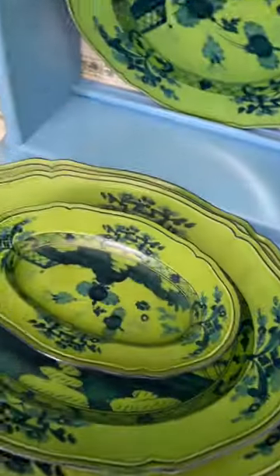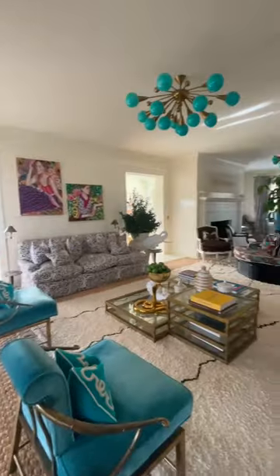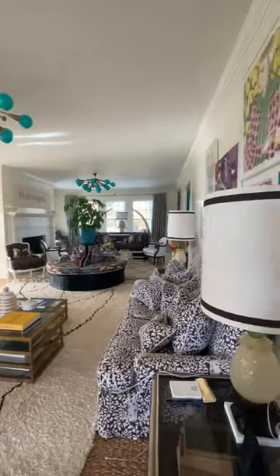I just loved the gorgeous Janori green pottery that she has in her kitchen. She is a tastemaker, a style maker, a fashion designer, and you can see it by her interior.